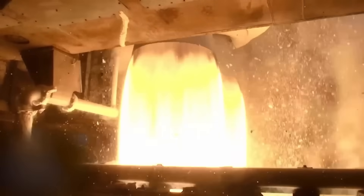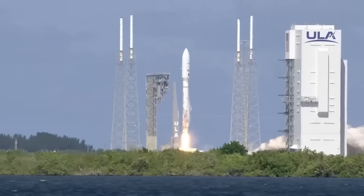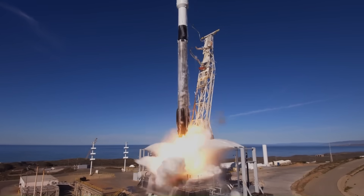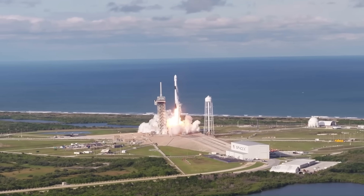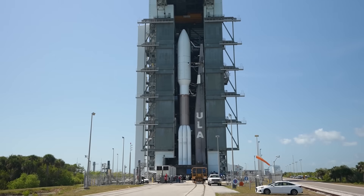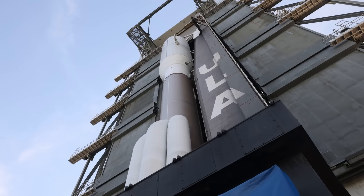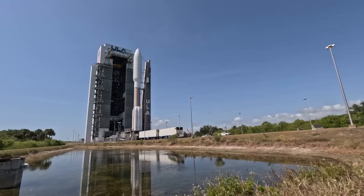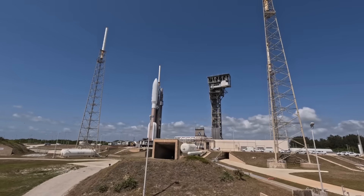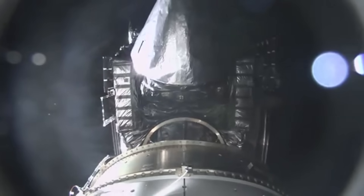An Atlas V mission typically costs around $110 to $150 million. By comparison, a Falcon 9 launch costs around $60 million, and the booster can be reused many times. In simple terms, Atlas V can cost about double the price for a similar class of mission. The cost gap exists because ULA builds Atlas V with older manufacturing methods and expensive components. The RL-10 upper stage engine alone costs several million dollars, and it's thrown away every mission.